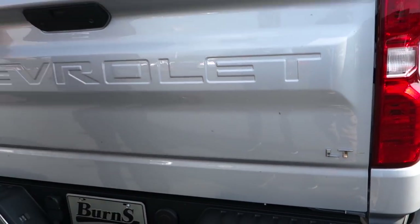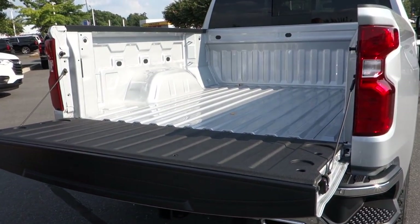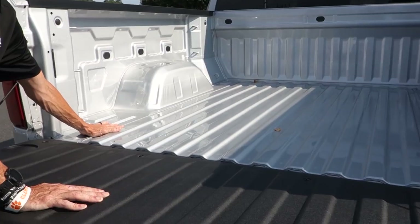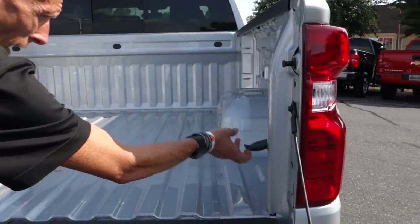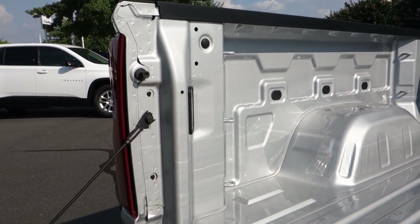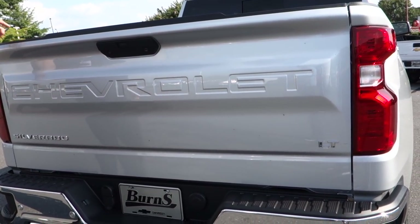A feature I have been asking for for years is a power tailgate on the truck, and now we finally have it — so simple, so easy. The bed size is the same but the depth is different, so you're going to fit a lot more cargo in here. It also has a power outlet in the back and LED lights already installed straight from the factory. The tailgate is super light — I'm not putting a whole lot of effort in — and it shuts tight.